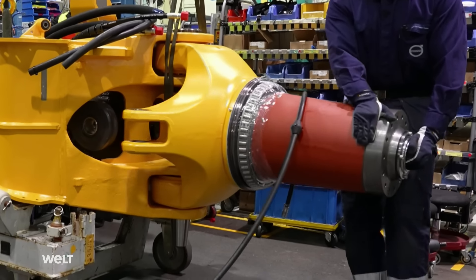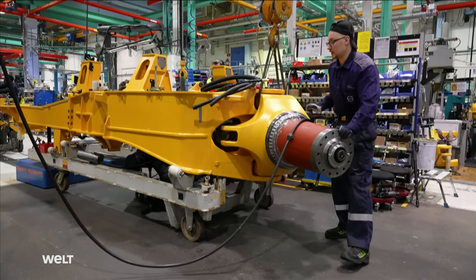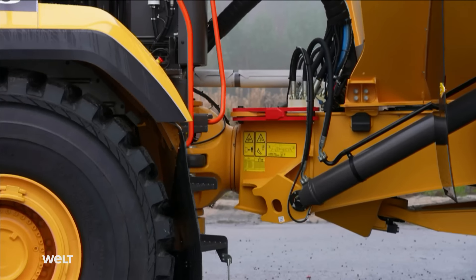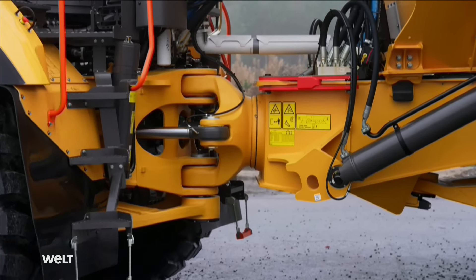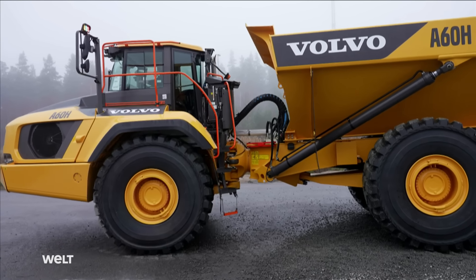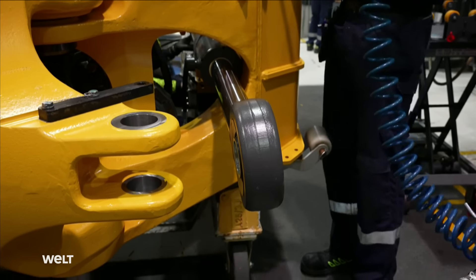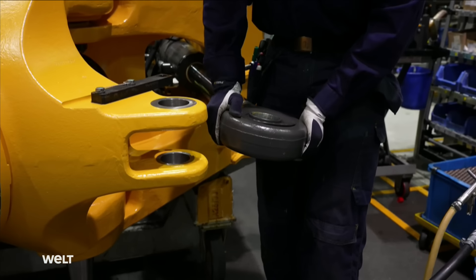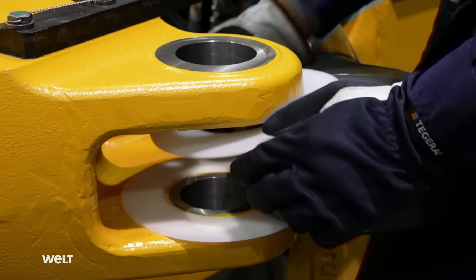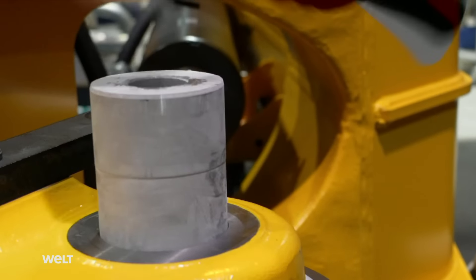Unlike a truck, the A60 steers with the entire front part while the front wheels remain fixed and rigid, allowing it to maneuver perfectly on the spot. Two hydraulic pumps are installed for this purpose. Normal steering systems, such as in a truck or a car, would buckle under these heavy loads on rough terrain. The small bolts fitted here also come straight out of the deep freeze.